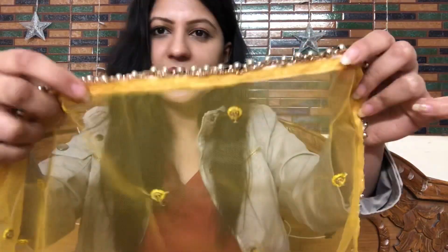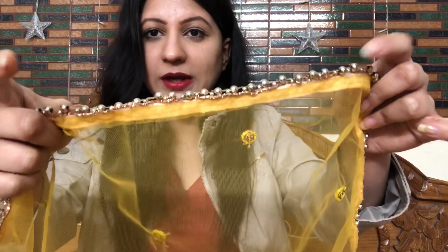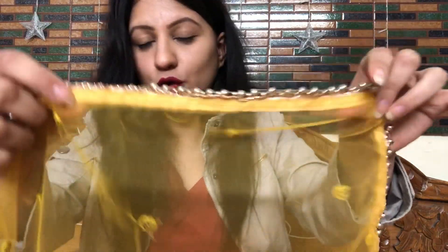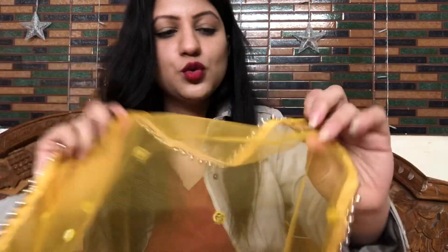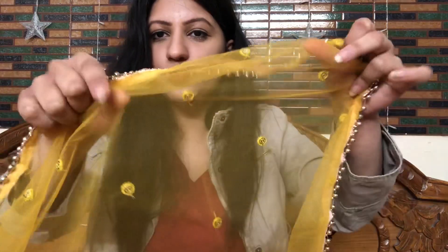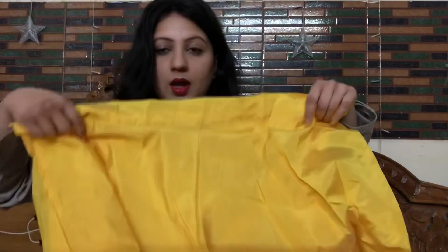Let's see how I received it. The dupatta is very pretty — a sweet yellow colour with a metallic look on the side, combining dark golden, light golden, and silver undertones, which looks trendy and beautiful. At the bottom, sequin flowers are made on all four sides. The dupatta actually looks very beautiful.